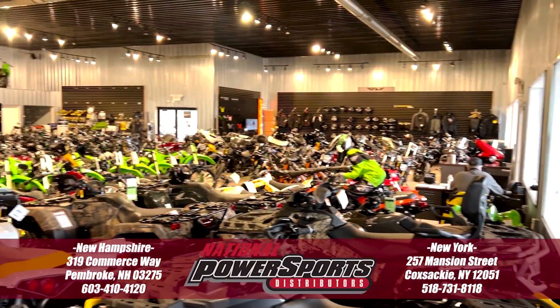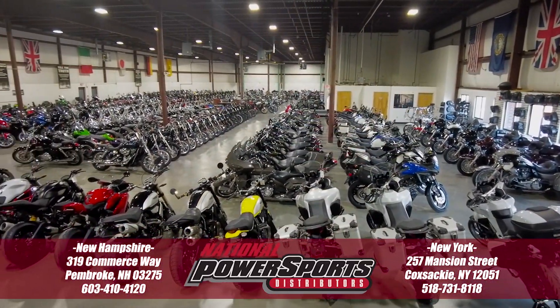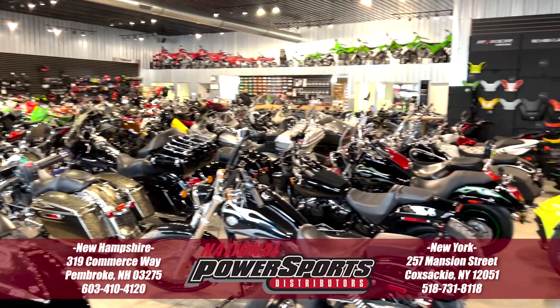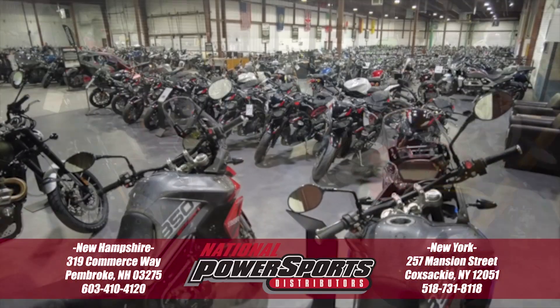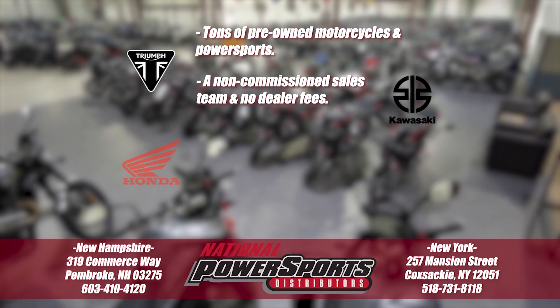To see everything we know about this vehicle, including full mechanical and cosmetic condition reports, the service repair order, high-resolution photos, and more, please visit the listing on our website. We have also purchased the CycleCheck vehicle history report, which you can view by clicking the link on the right side of the video.